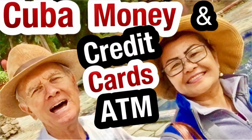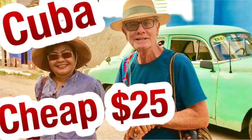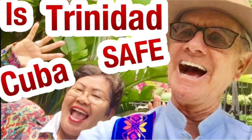They also have a great program here where you can stay cheap — $25 a night — in a homestay program where you're actually staying with a family. Look for that video for more information. They also have hotels here for $80 to $100 — we made a video on that too. And check out 'Is Trinidad Safe? Trinidad, Cuba.'